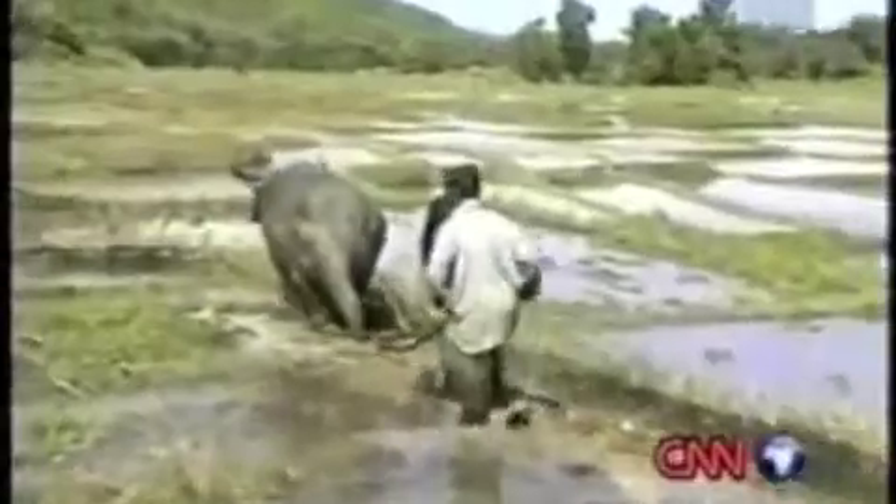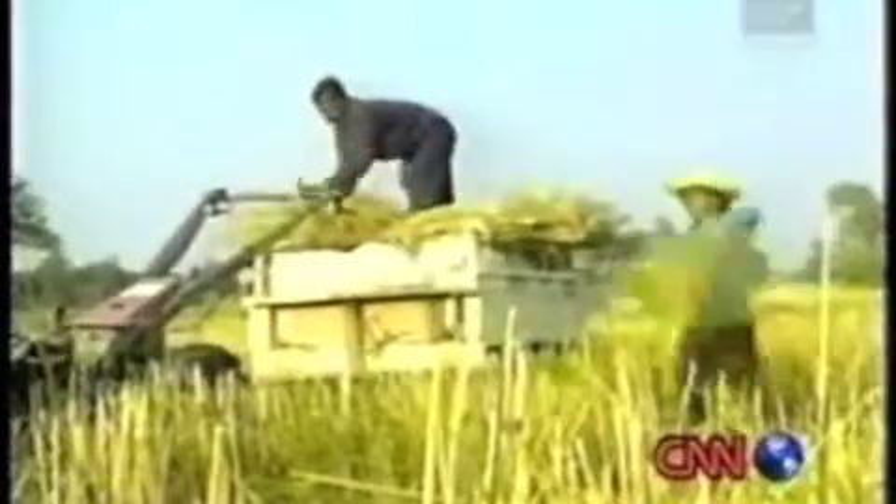Come harvest time, the buffaloes would also carry the cut rice to the yard where farmers would thresh it. Then they would trample the stalks to free the grains. The rice would then be loaded onto a cart, and the buffaloes would pull them to the rice mill.